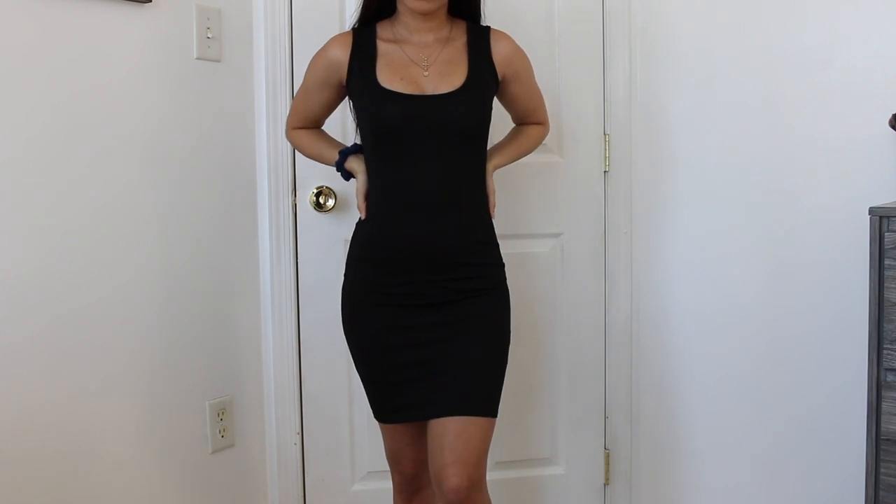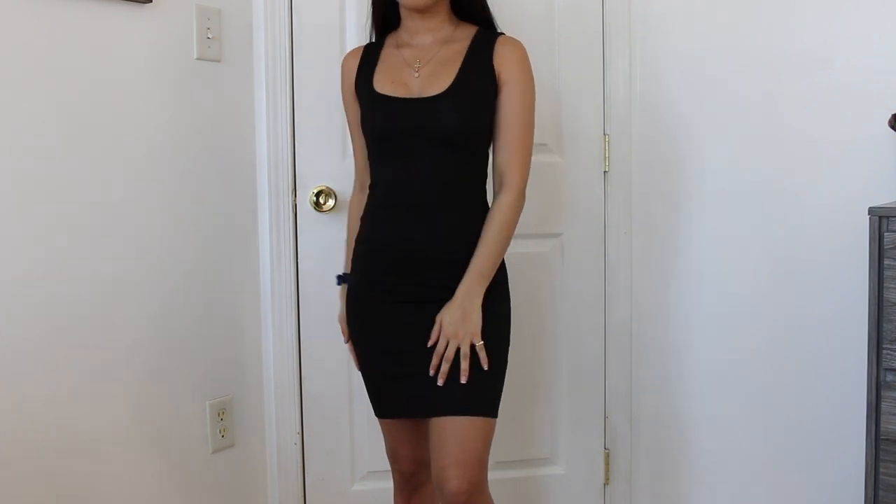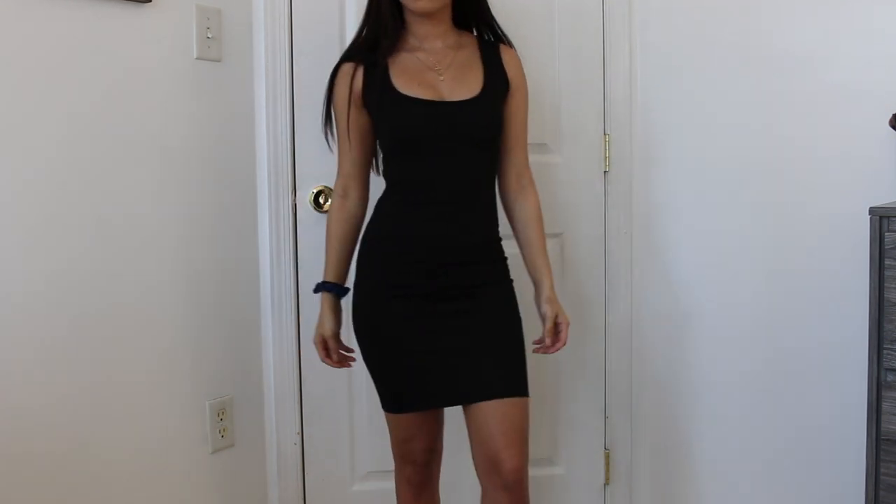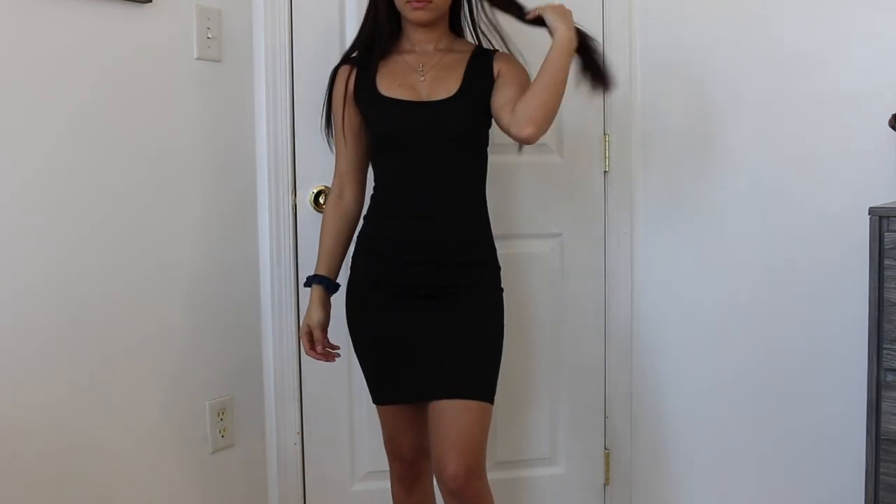The next dress I got is just a plain black bodycon dress — I don't have any in my wardrobe so it was a necessity. The material is really good and it was really cheap. I think all the dresses I buy off Boohoo are less than ten dollars. The material is not see-through, it's a little bit stretchy but not so much, so just make sure you buy your size because if it's too small it probably won't stretch.